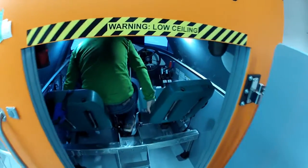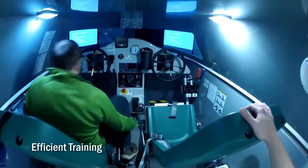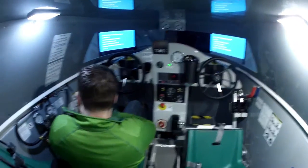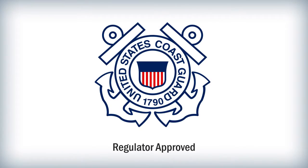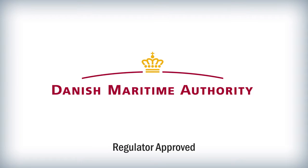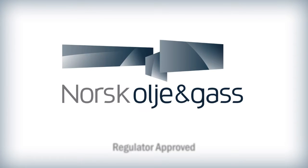And because you're not recovering a lifeboat after each launch, your students get more time hands-on. Most importantly, Lifeboat Simulators are now approved for use in lifeboat coxswain training programs.